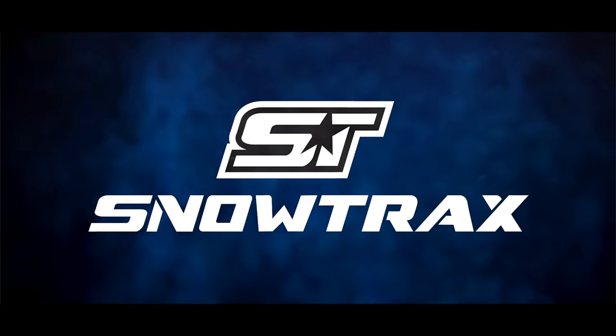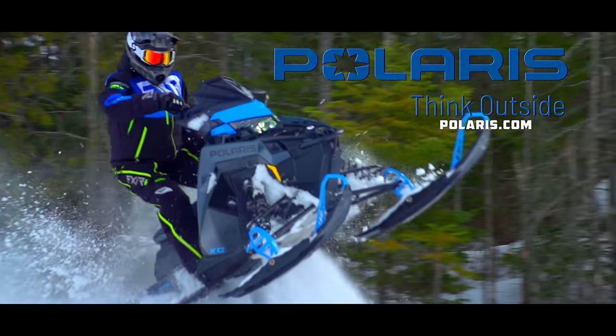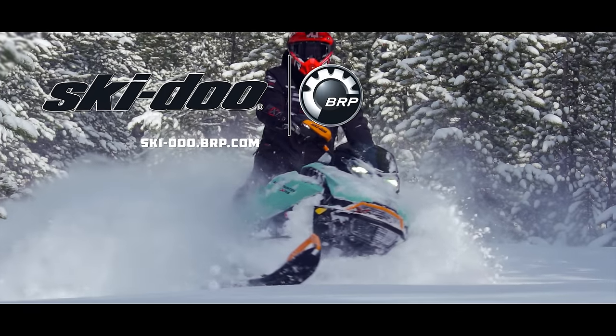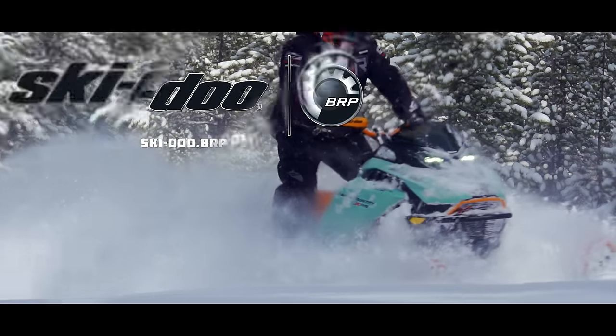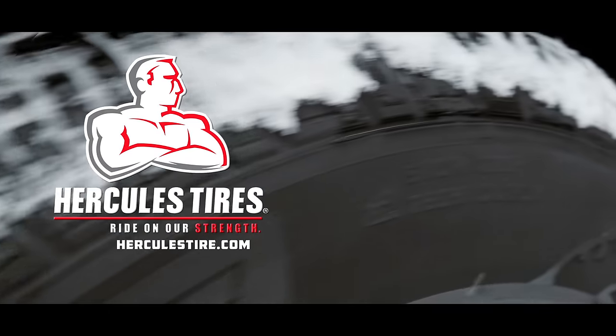Snowtrax is brought to you by Polaris — think outside. Ski-Doo — winter lovers get out there and experience that Ski-Doo feeling. And by Hercules Tire — ride on our strength.